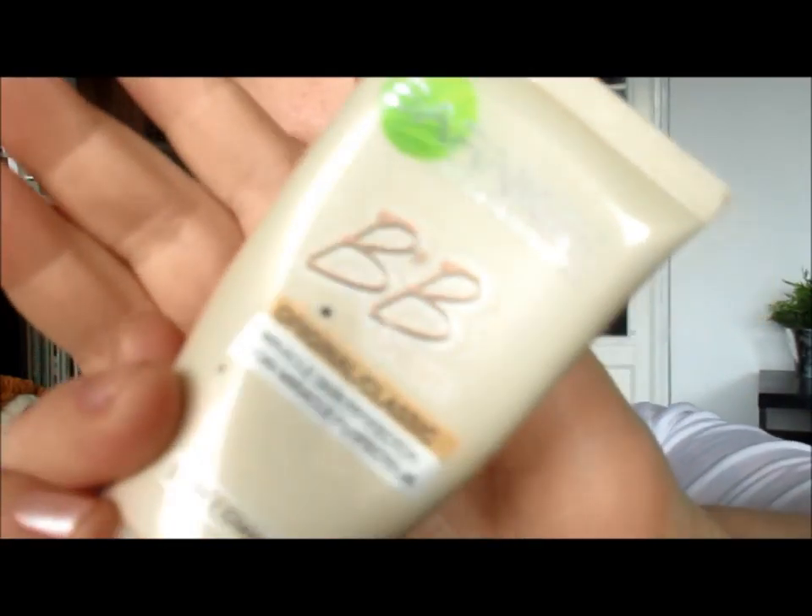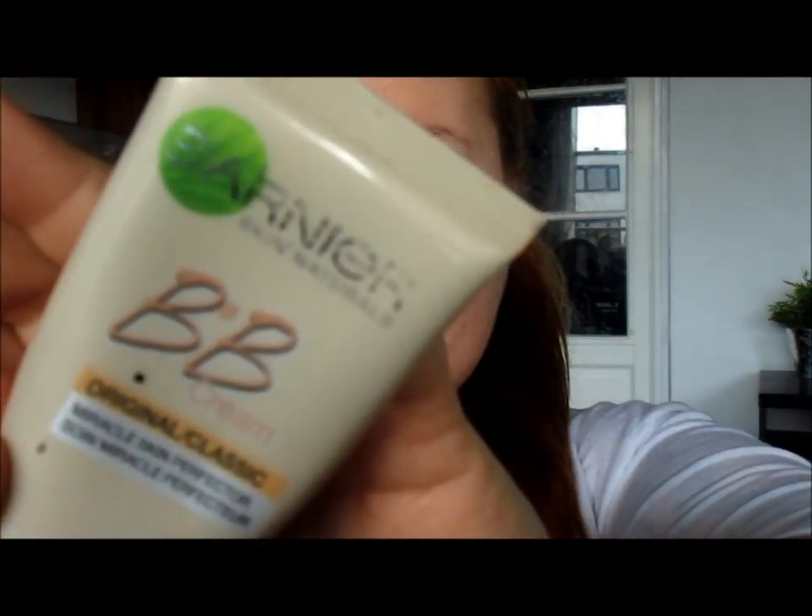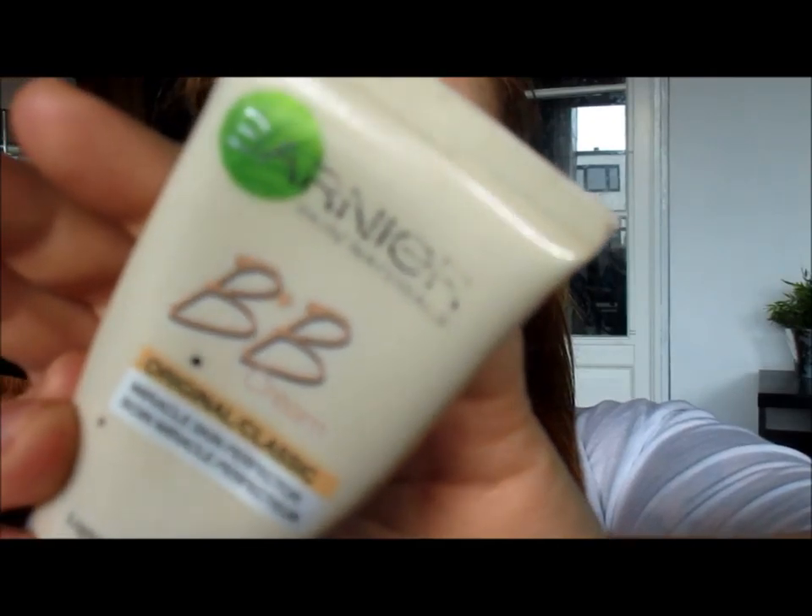Welcome back to my channel, this is Leni. Today we're doing a makeup look — my daily makeup look. To start off we use BB cream for moisturizing our face. I use this one from Garnier and it's quite good, it smells really good.